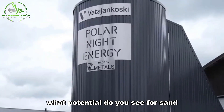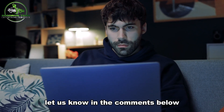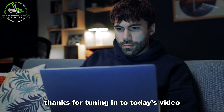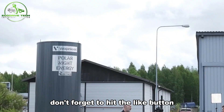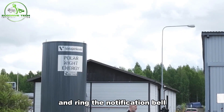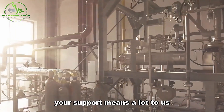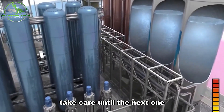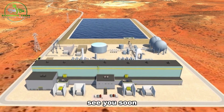What potential do you see for sand batteries in your local community or industry? Let us know in the comments below. Thanks for tuning in to today's video. If you enjoyed what you saw, don't forget to hit the like button and ring the notification bell so you never miss our upcoming videos. Your support means a lot to us. Take care until the next one, and feel free to drop a comment sharing your thoughts. See you soon.